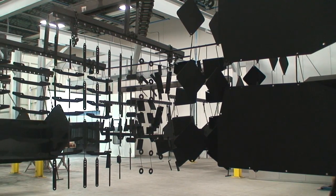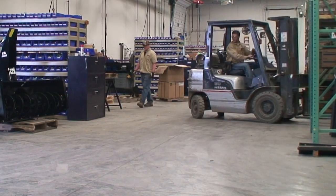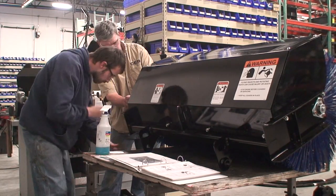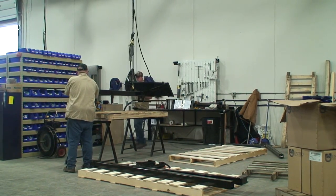Our ovens bake the paint to ensure a perfect, lasting finish. The assembly and testing specialists test our products to ensure true functionality before the equipment leaves our plant. This eliminates unnecessary service or warranty issues, and means your equipment arrives ready to work.